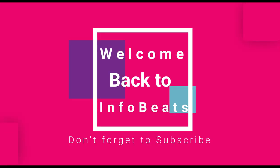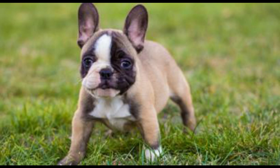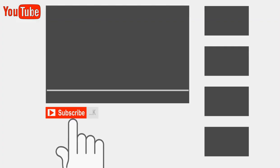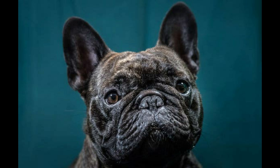Hi, welcome back to InfoBeats. Today's video is about the affectionate and playful breed, the French Bulldog. If you are watching our video for the first time, kindly subscribe to InfoBeats by clicking on the red subscribe button and don't forget to click on the bell icon for future notifications. Your support is very important to us. Let's get into the video.